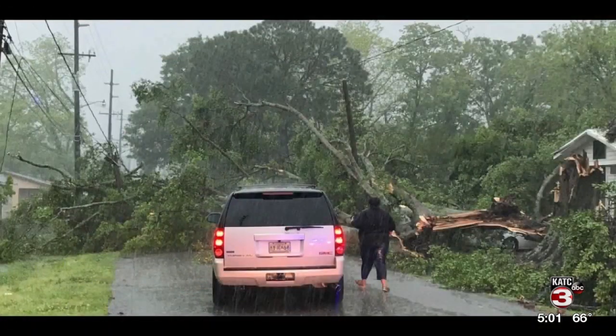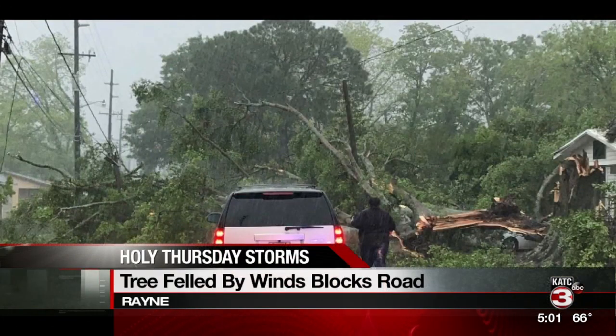One of the hardest hit areas today was Acadia Parish. Heavy rains knocked down a tree on West Harrop Road in Rayne, blocking that street for hours. That's where we find Danielle Garcia with more on what's going on there right now. Danielle.